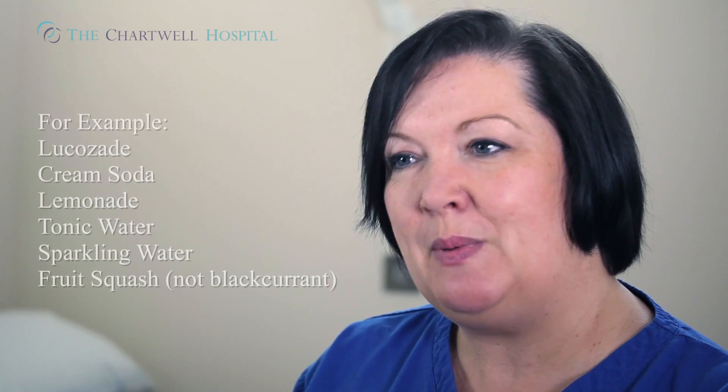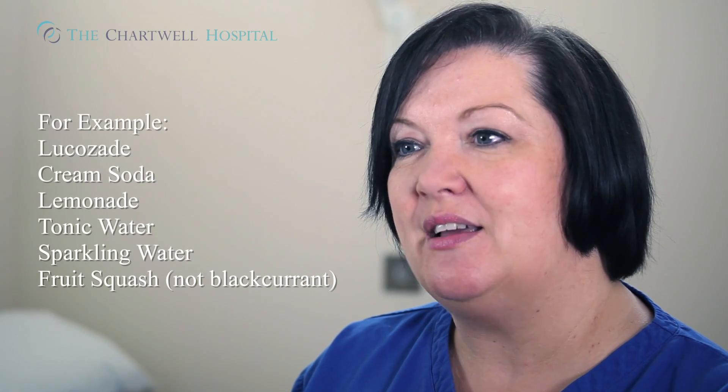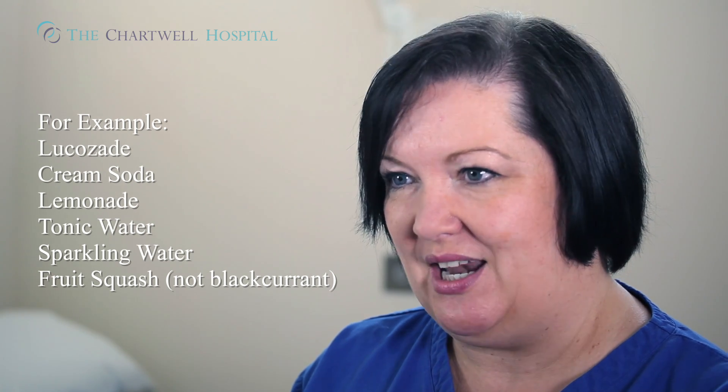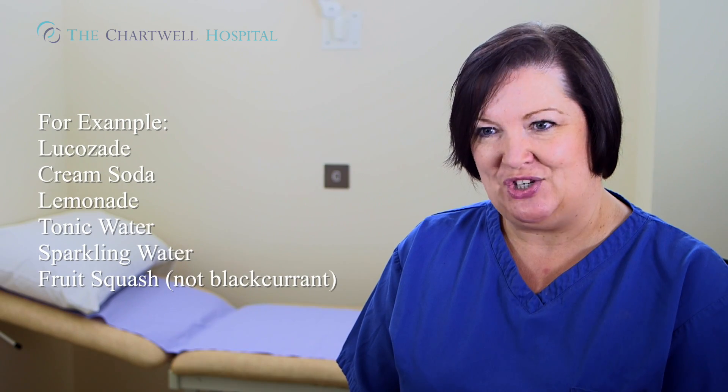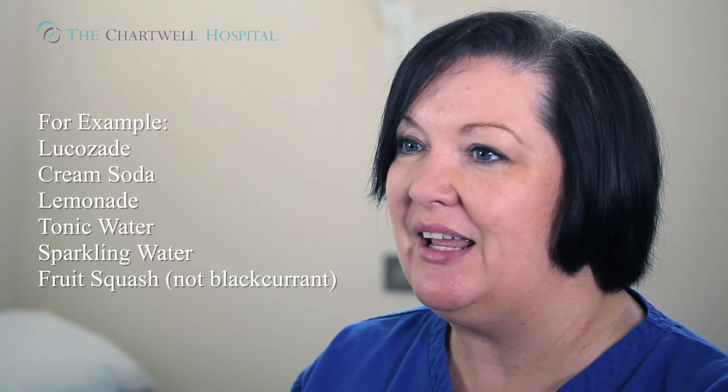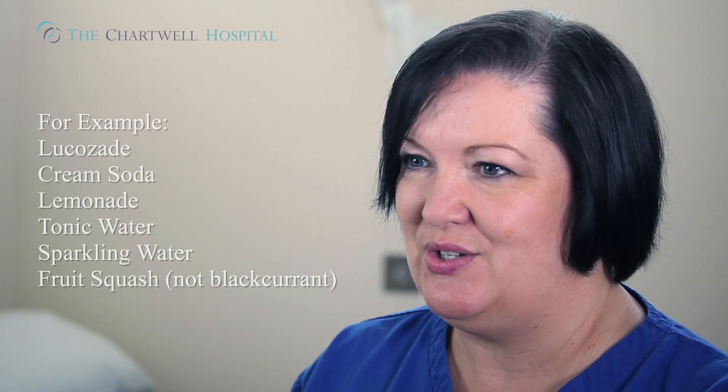Throughout the rest of the day, it's very important that you keep your fluids up — not just plain water, but fluids that contain sugars such as orange squashes and orange-coloured jellies. You need the sugar from these drinks to give you some energy. You could also have consomme soups — soups that are clear and can be strained.